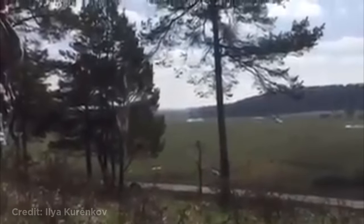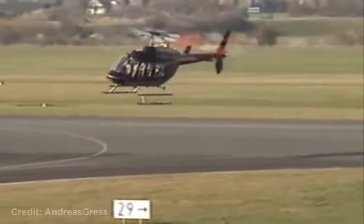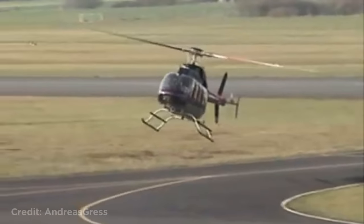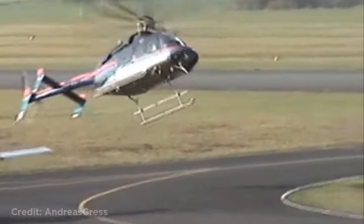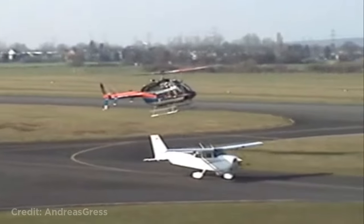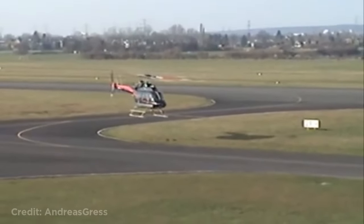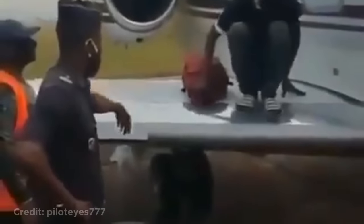The Humvees were destroyed, but luckily no one was injured. This helicopter was taxiing when it suddenly had to do an evasive maneuver to avoid hitting a plane. This guy tried to hide in a plane engine to hitch a ride. Luckily he was caught before the plane went anywhere.